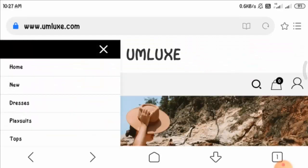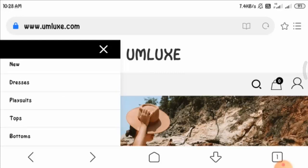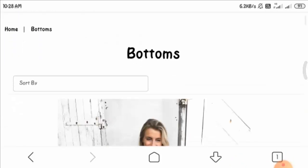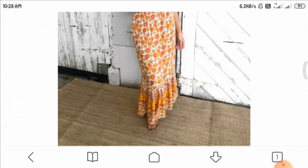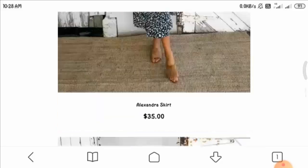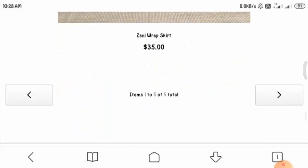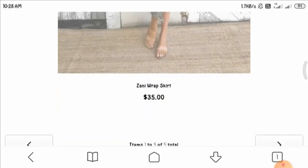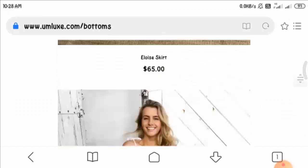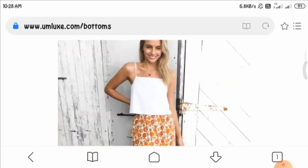Let us look at the menu section of the website. These are the different categories they are providing. Looking at the bottom category, these are the images of dresses which are really very beautiful. The prices are reasonable, but items are limited to five only, which is disappointing. Let us know if you have any experience with their products in the comment box below.